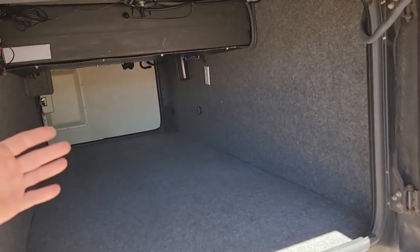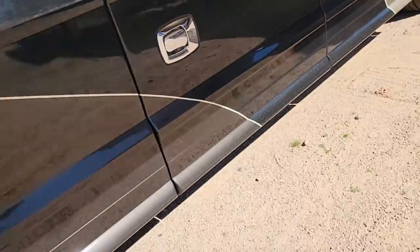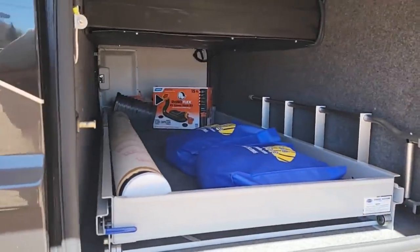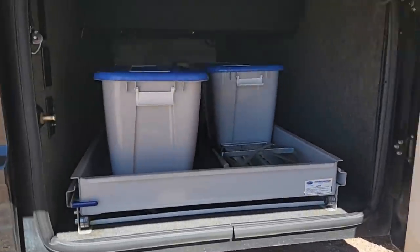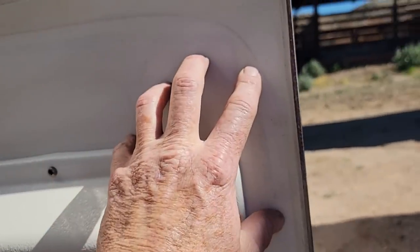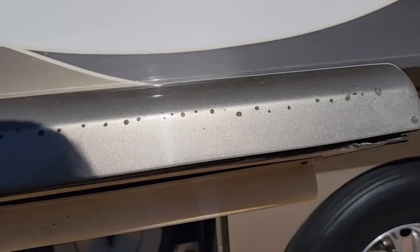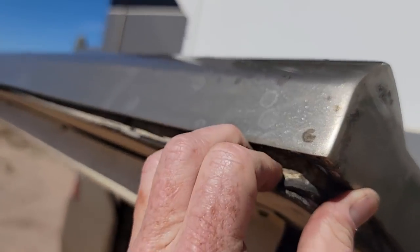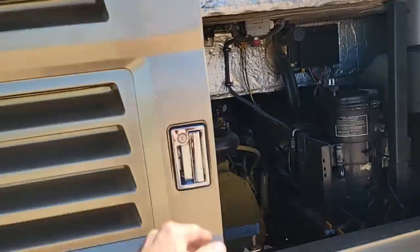I won't spend too much time on the basement — it's pretty standard open-bay basement. One weak point in Country Coach construction was their basement doors. This is a gel coat molded fiberglass door, very durable, but the inside is mostly foam with white ABS plastic glued to it, so it's very common for the foam to come loose from the fiberglass. I'm not seeing that on this coach except in one door — the chassis bay door — and even that's minimal. I'll take that any day.